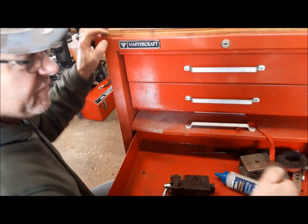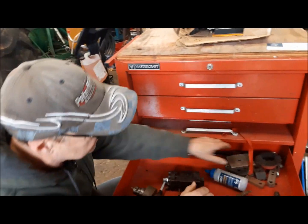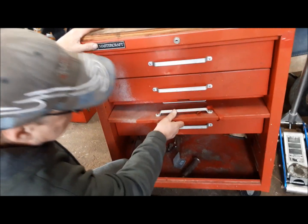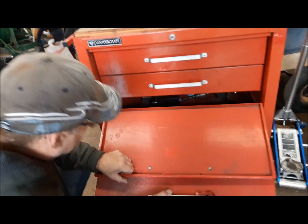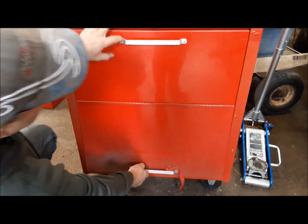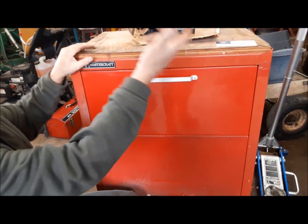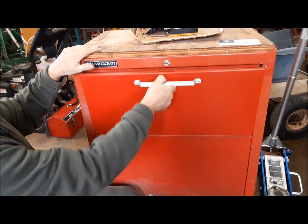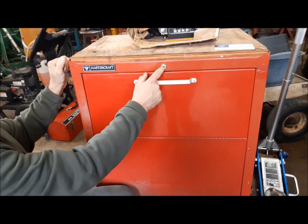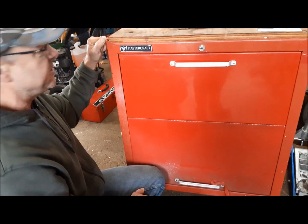We've got a number one Morse taper drill chuck and a few little bits and pieces in here. I've got to get the lock cylinder pulled out of it and either remove all the tumblers — not that I really want to lock it, it's just a nice way of latching this door. We'll work on that. You can usually buy these things on Amazon for like five bucks, so that's a little project we can do.